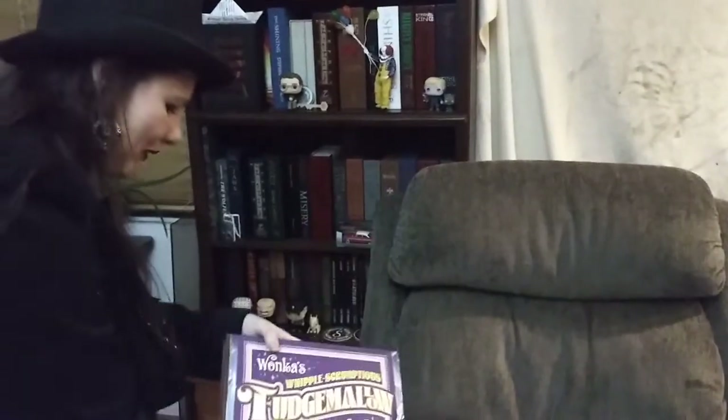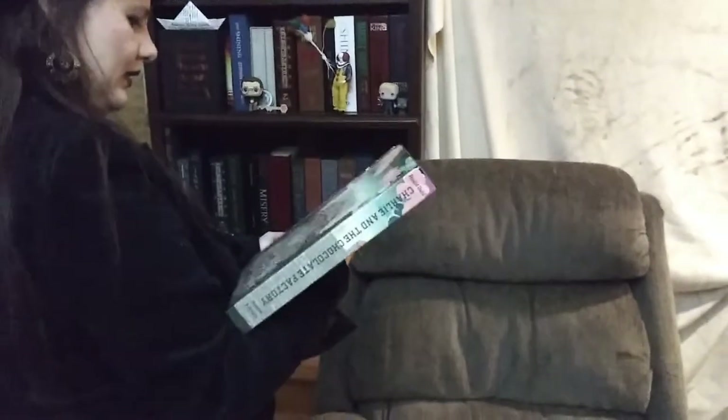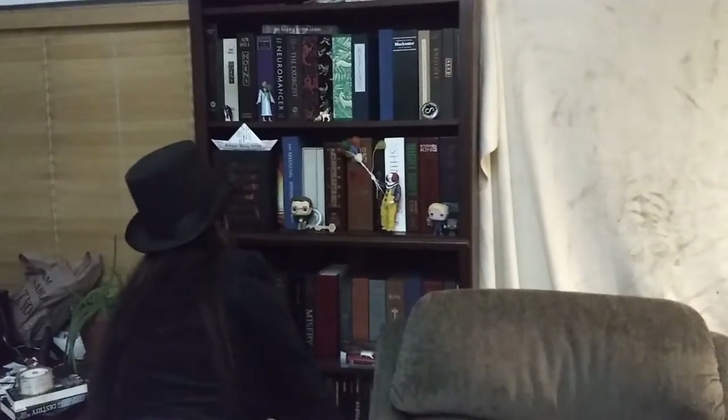I'm really starting to have an obsession with end papers. But we will put that gently away. Thank you so much for checking out this unboxing, and I promise I will have more soon.